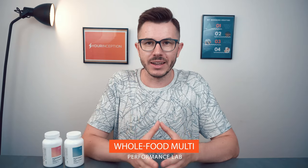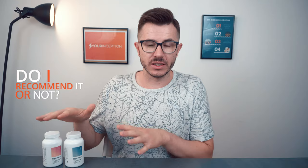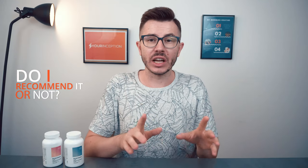I was very keen to try this one from the Performance Lab line because I know quite a lot about multivitamins, and I thought it would be very interesting to compare it to others I've taken in the past. I decided to try it out, make detailed research, and see what happens. In this video I'm going to share my review — why it's as good as it is — and at the end I'll tell you if I recommend it or not.